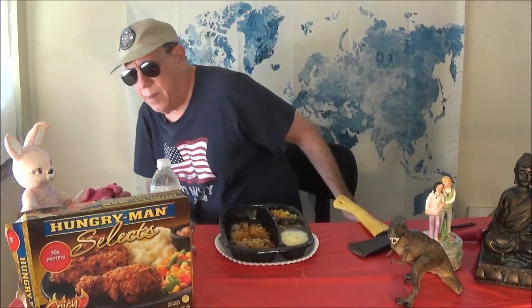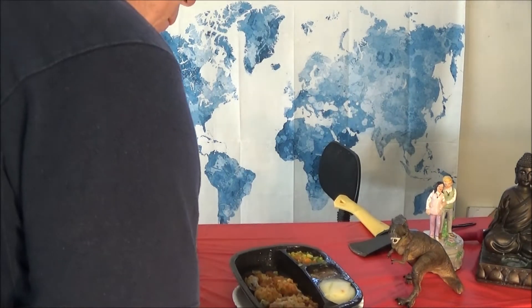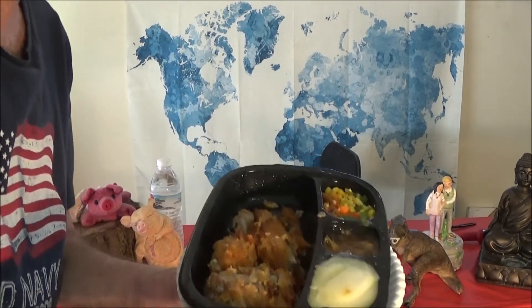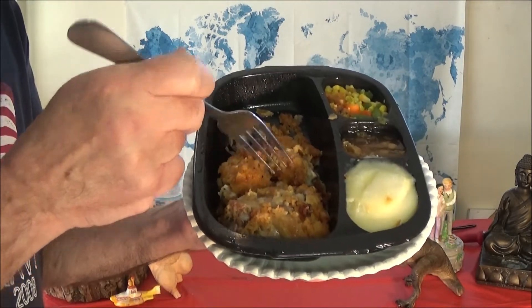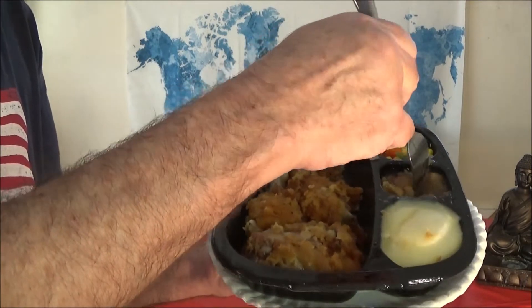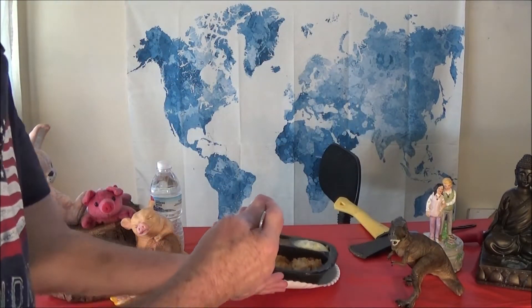They look a little bit bigger than the regular ones, I guess. Let me give you a little close-up. There goes the box — let me see if I can get that in the frame right. Okay, we have chicken, vegetables — there's corn and carrots — and then we got some apple stuff for dessert, and the mashed potatoes.